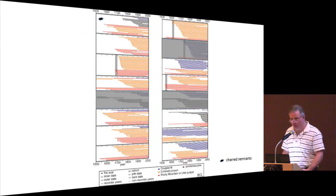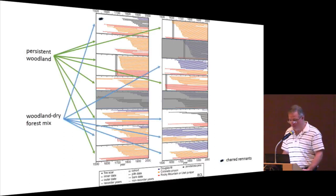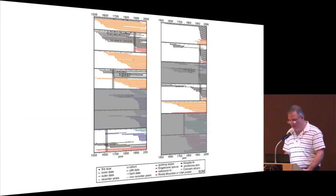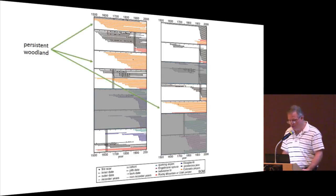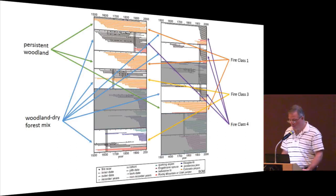At the Book Cliffs site on the Colorado Plateau, persistent woodlands with old pinion juniper dominate, along with woodland dry forest mix plots. Fire class one was abundant, as well as fire class two and some fire class three. At lower elevations of Boulder Mountain, both persistent woodlands and woodland dry forest mix are represented. Fire class one and two are present, and fire class four — the ponderosa pine type — shows a lot more evidence of high-frequency fire, with most pinion or juniper trees being young.